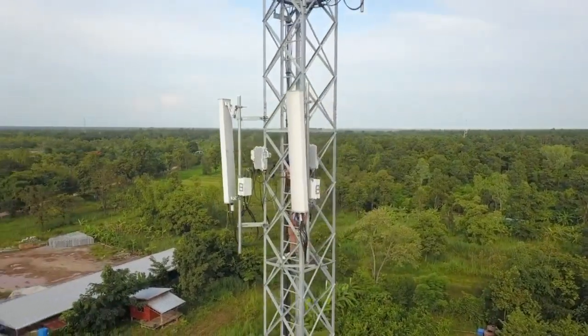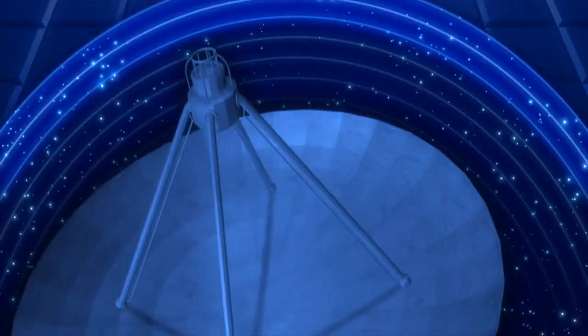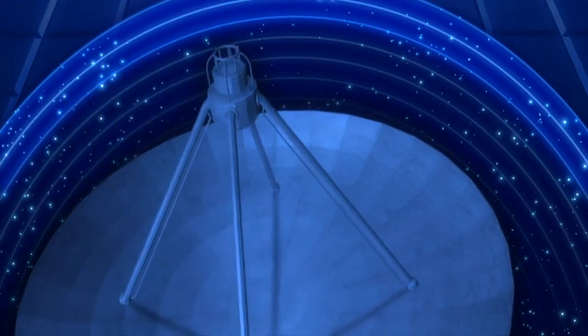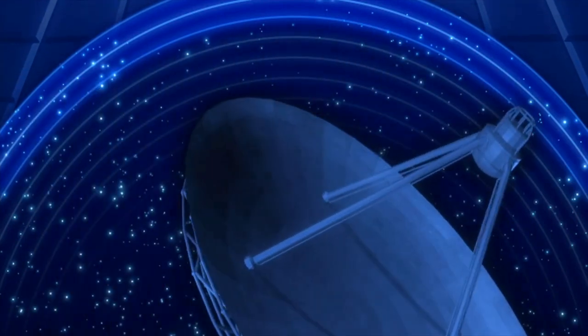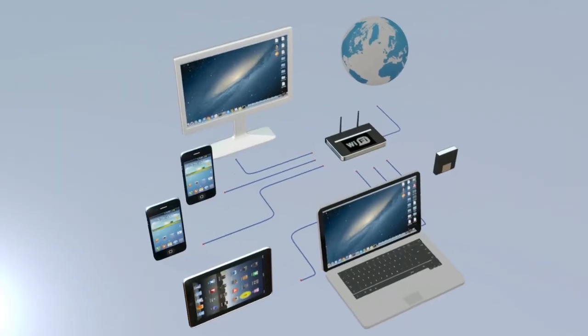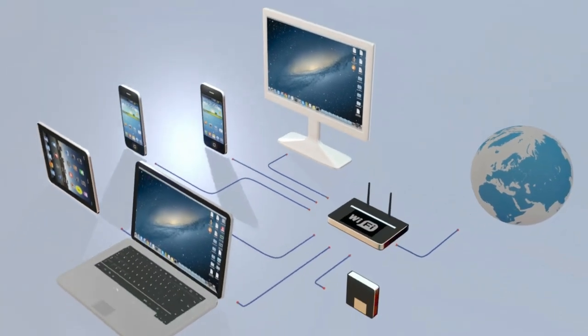The aircraft is equipped with a satellite antenna that communicates with a network of satellites in orbit. The satellites then relay the signal to a ground-based network, which connects the aircraft to the internet. This allows passengers to connect to the internet, stream videos, and access other online content.